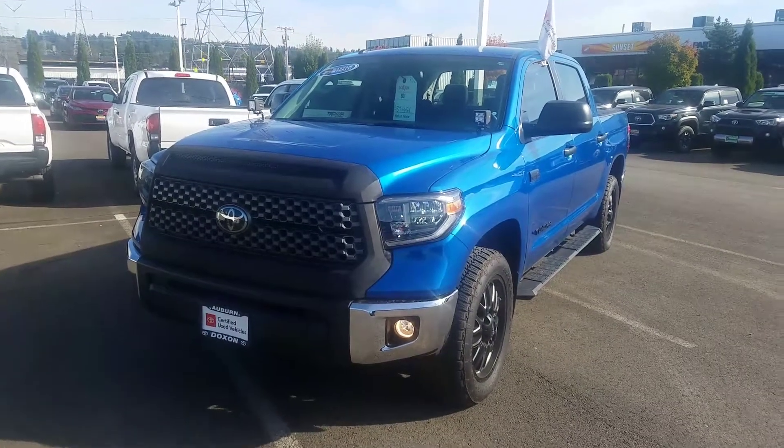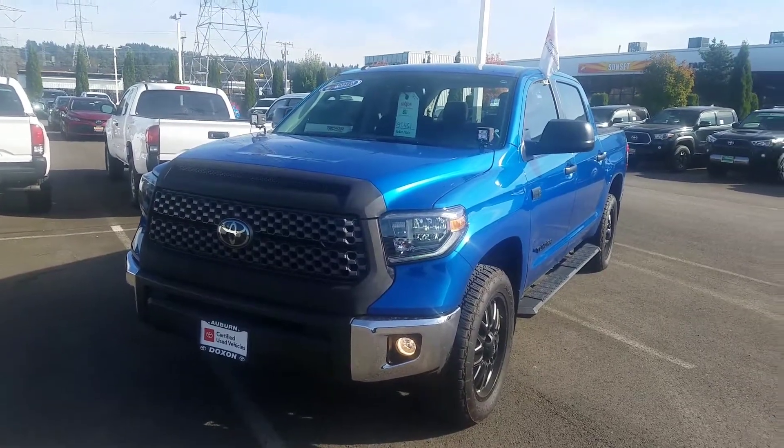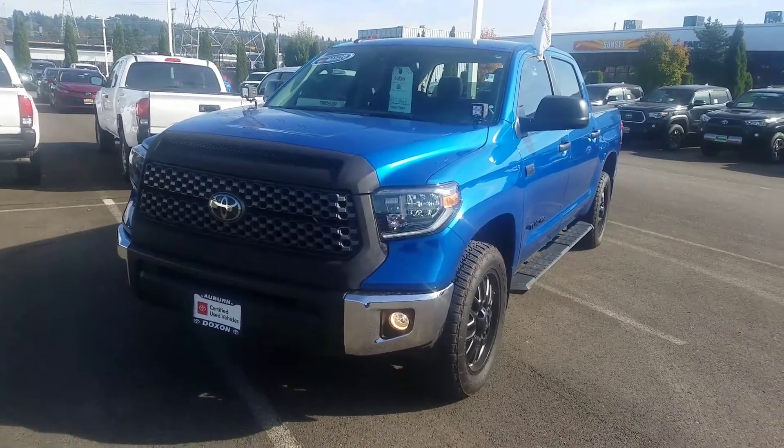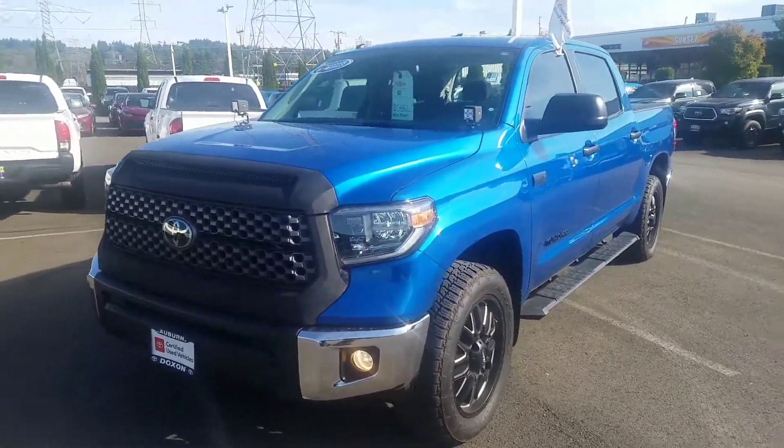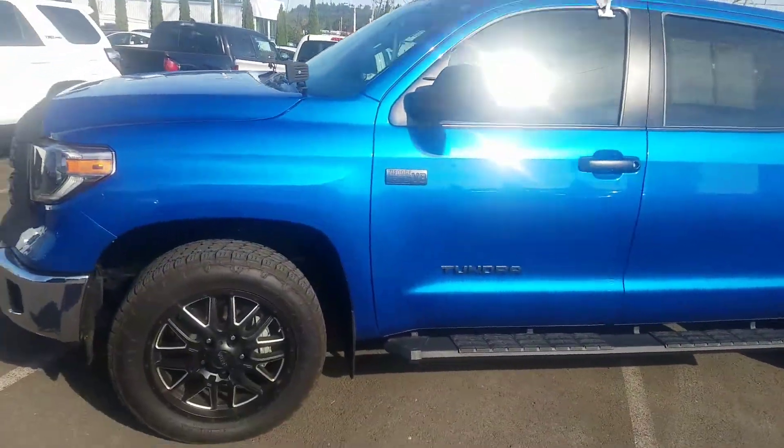Hello Gary, this is Whitney from Dachshund of Toyota. For your consideration is a 2018 Toyota Tundra SR5 CrewMax. It is in blazing blue pearl color — beautiful.